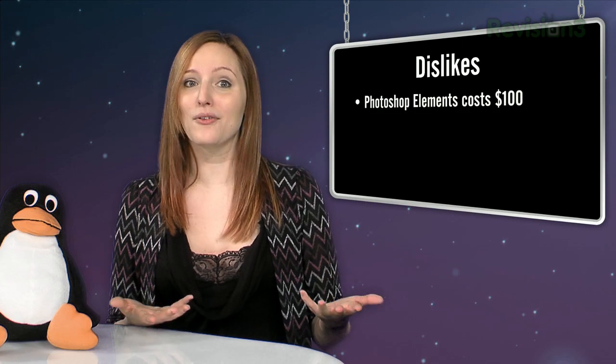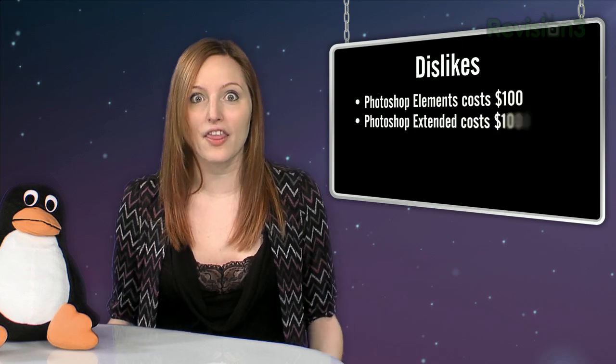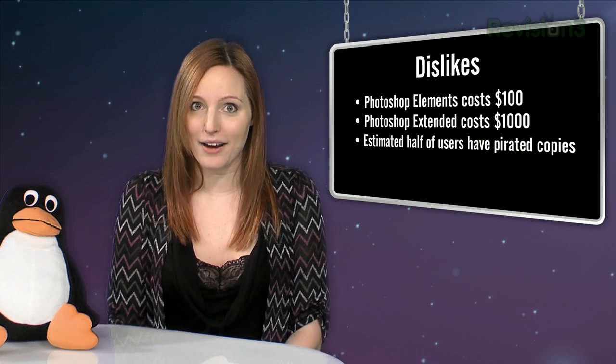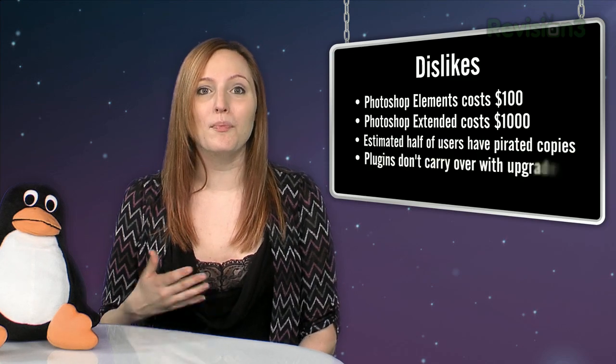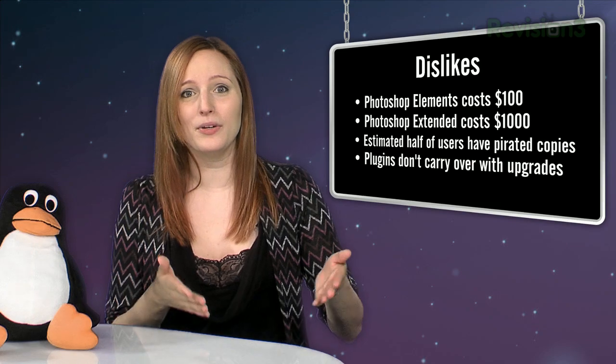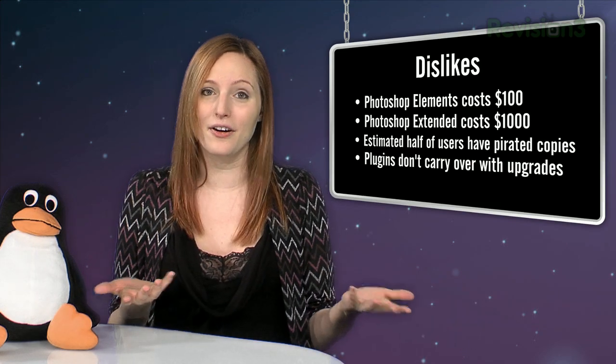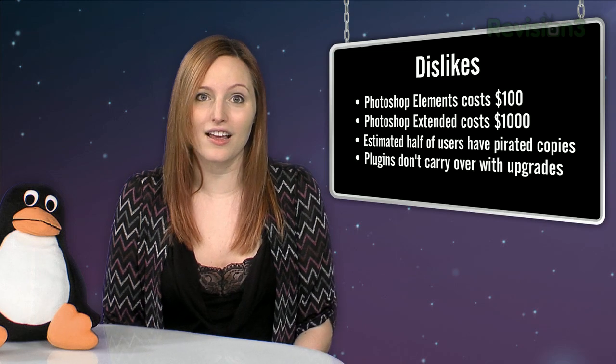Why I don't like Photoshop is that Elements costs a hundred bucks, and Photoshop Extended is a thousand. It's estimated that over half of Photoshop users have pirated it. Plugins that you buy don't actually carry over between versions, so you're stuck in prior versions because you paid for the other plugins — it's just mind-boggling.